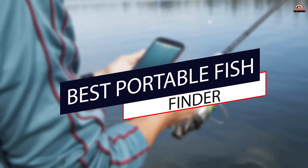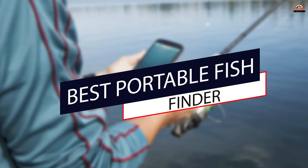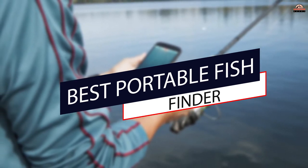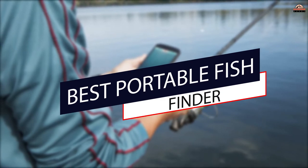After seeing our comprehensive video of the best portable fish finders, you will be able to make a smart decision on which style and model suits your fishing. Let's dive into the video.